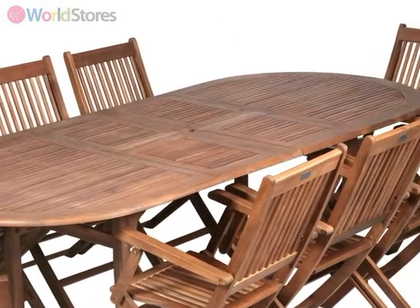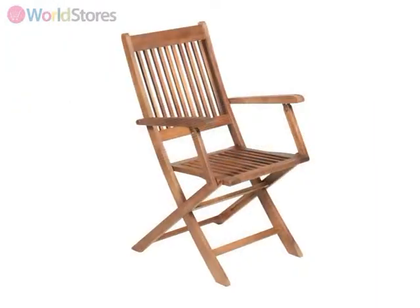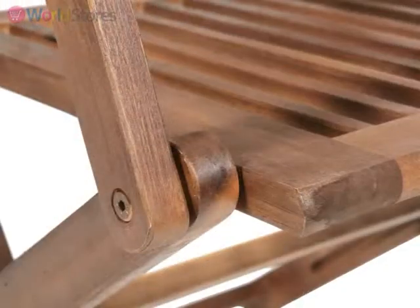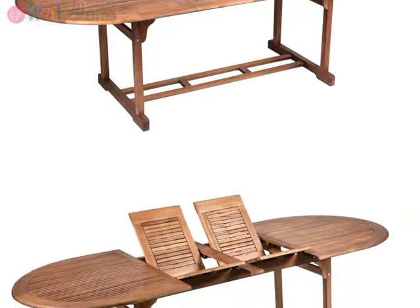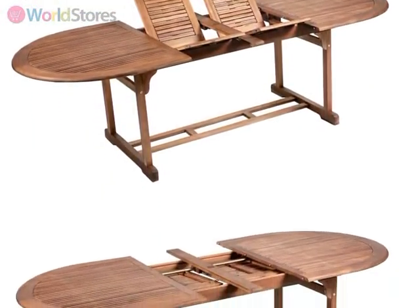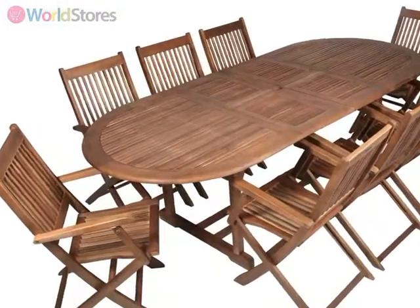The set comes complete with eight folding armchairs featuring an attractive slat design incorporating robust hinges to make packing away quick and simple. The oval table top stands firm on sturdy legs and can be extended from 190cm up to 240cm, seating up to eight people comfortably.